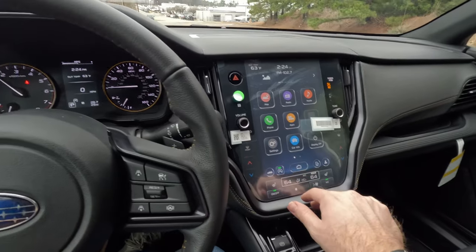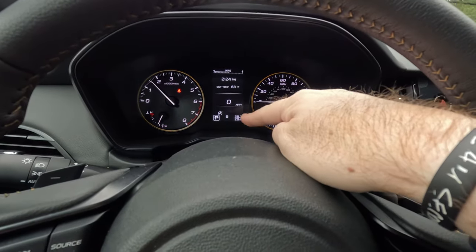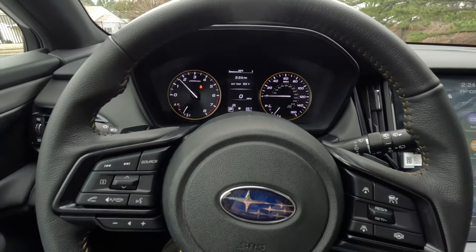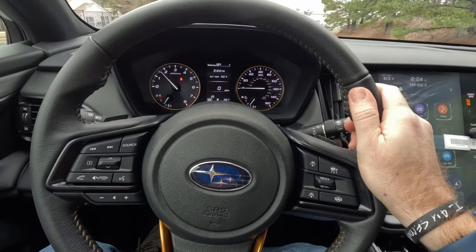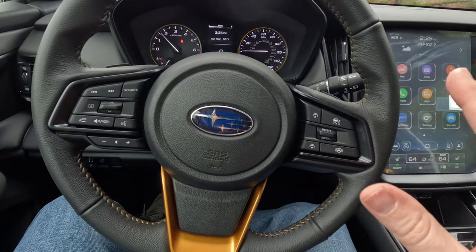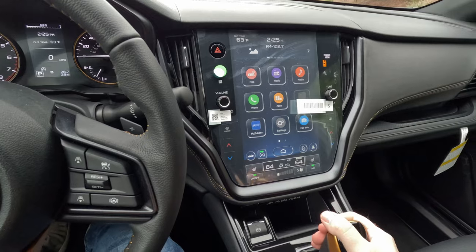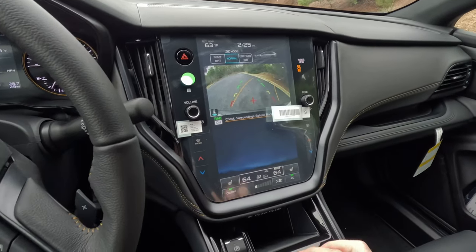You get bronze accenting around the gauges and a small information screen that is, frankly, rather dated — it looks a lot like my 2013 Chevy Cruze — but it wouldn't keep me from buying this car. The steering wheel is nice fake-leather-wrapped. You get bronze stitching and bronze accents, plus almost too many controls for your radio and driver assistance tech. There are plastic paddles for the CVT's eight-speed simulation. Putting it in reverse, you can see the backup camera with trajectory lines — a little dated but it does the job.